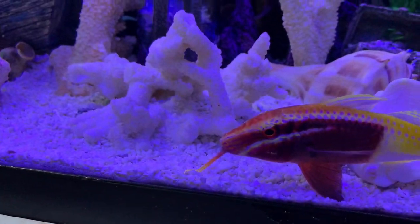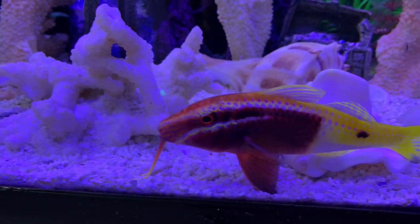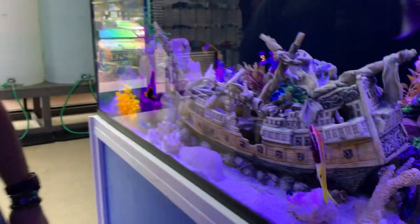This one is a lavender tang — that's Mrs. Potter's favorite fish, by the way. They are in season right now; it depends on when they're in season for me to get more. Just like the seahorses — seahorses are in season too.